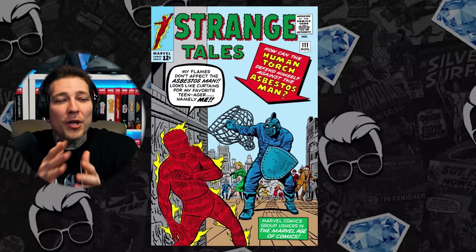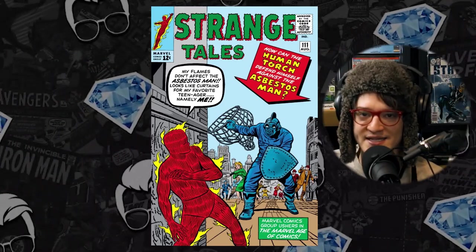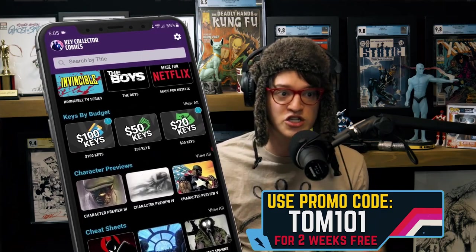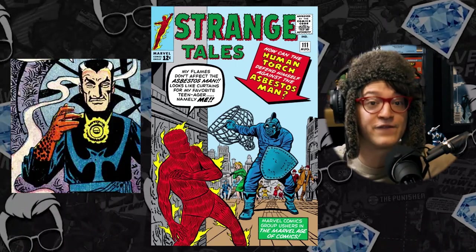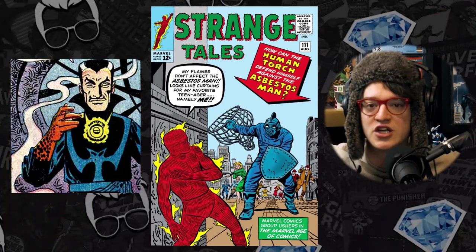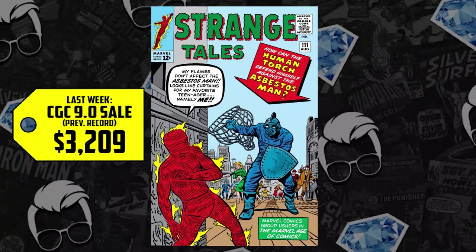Hot damn, comic fam! Which brings us to number 6 on the Hot 10 list. We have Strange Tales issue 111, the second appearance of Doctor Strange. It was hard to put this list together because it's sourced from a much larger runners-up list on the best comic app in existence, Key Collector Comics — use code Tom101 to support the show and get access to the app, suggested pricing, the largest database of key issues, and so much more. Seeing the second appearance of Doctor Strange move in price as his first appearance, first appearance in solo title, and first appearance in solo story all reach new records — it just made sense. This was inevitable. The CGC 9.0 sold for $3,209 just last week, up 50%, now selling for $4,800 — an increase of over $1,500 in as little as seven days.